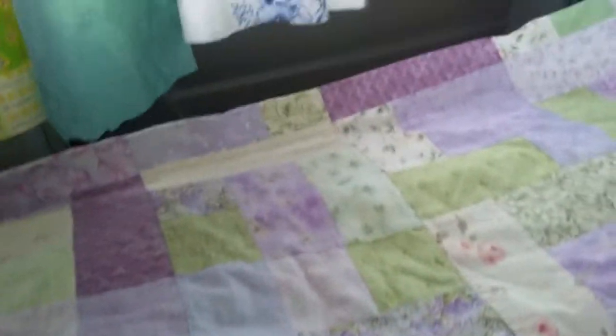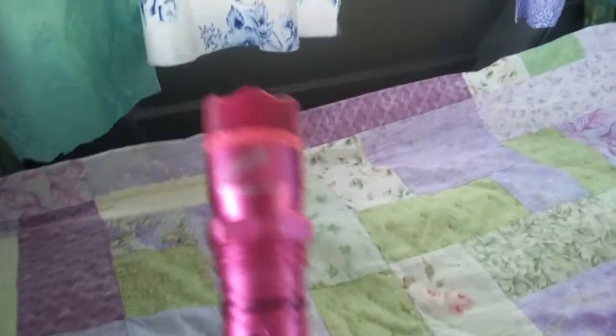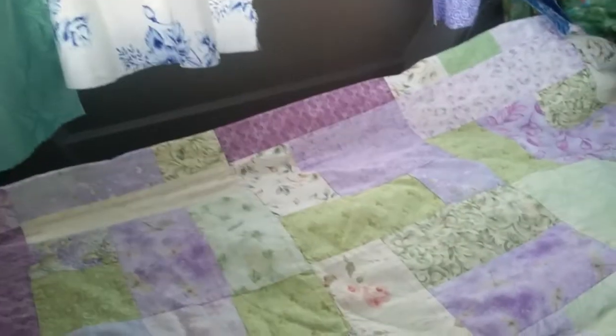I don't know if I can show you guys — I am anyway. I'm so excited about it. See this little baby? Nice flashlight, huh? But it's not just a flashlight — it is a stun gun.